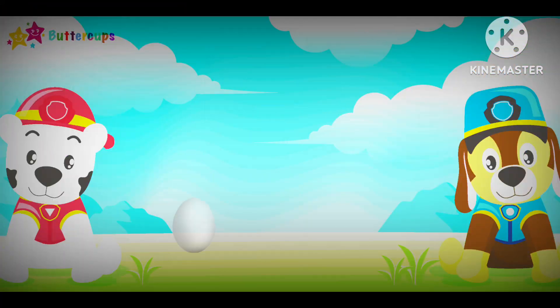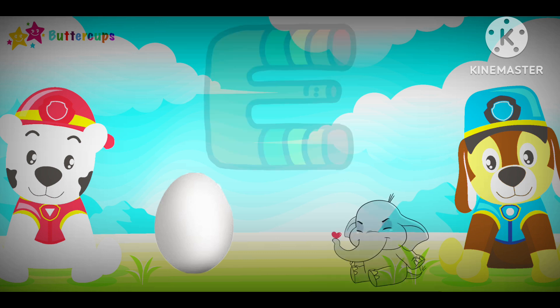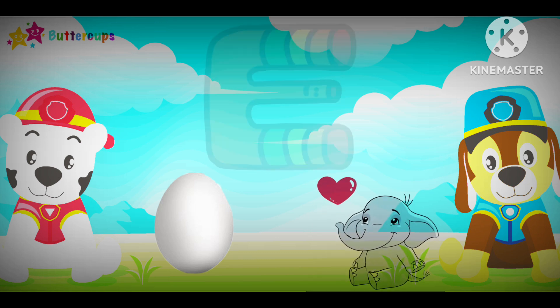E for Egg and E for Elephant. A-A-A. A-A-A.